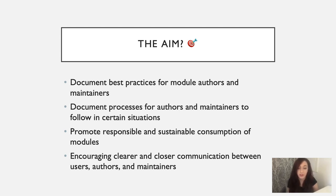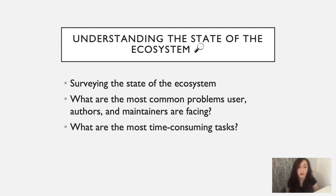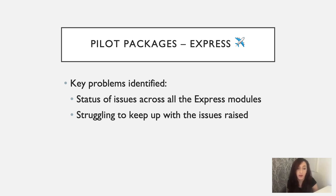So what is the package maintenance team actually doing? We've set the groundwork first — we're trying to understand the state of the ecosystem via surveys, but also getting together and discussing the common problems users, authors, and maintainers face. We're also asking what are the most time-consuming tasks for users, authors, and maintainers. The package maintenance team has also been working with some pilot packages, including the Express module. From working with the Express maintainers, we've been able to identify some key problems that the maintainers are facing.